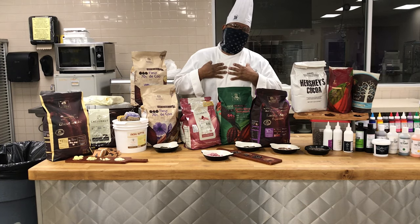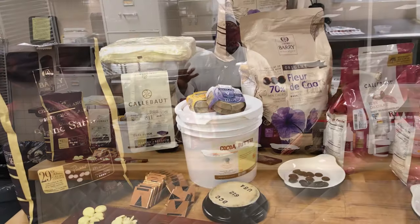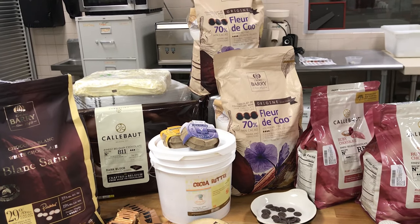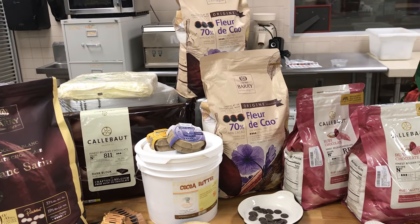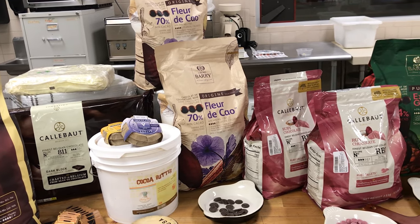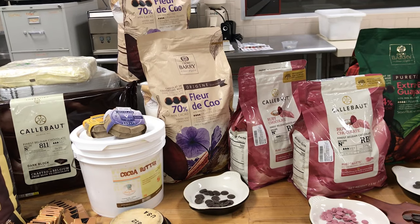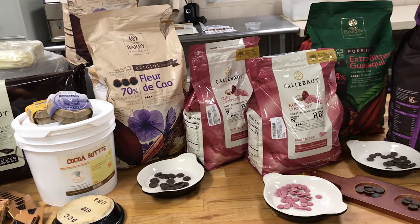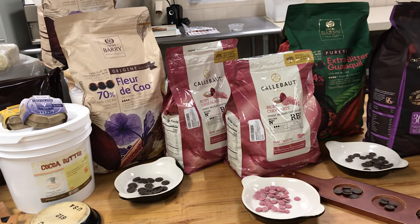I'm with the mindset that it probably began with some animals going and scratching them off the trees, enjoying them, and then we had to join in the party. So once that happened and once we got to the roasting process, we took this cacao bean and transformed it into what we love today.